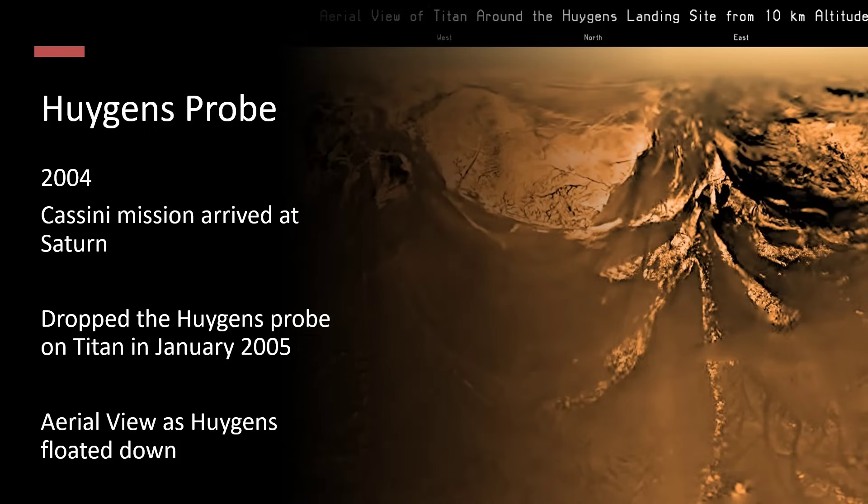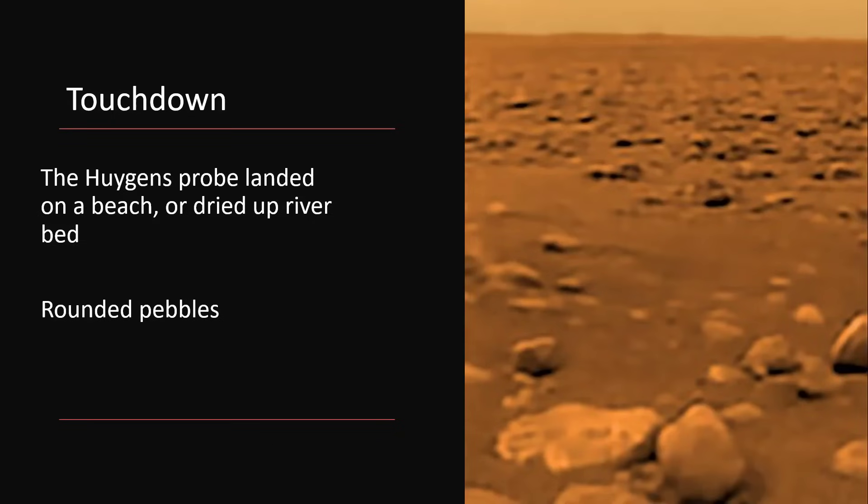The probe made it to the ground and took this photograph. It's landed on either a beach or a dried-up riverbed, and the river would have been, again, methane and ethane running along. All of the pebbles that you see here are very rounded — they're probably made of ice substituting for rock — and have been rounded by the erosion forces of being washed downstream when this river was flowing. So perhaps we landed at the wrong season.